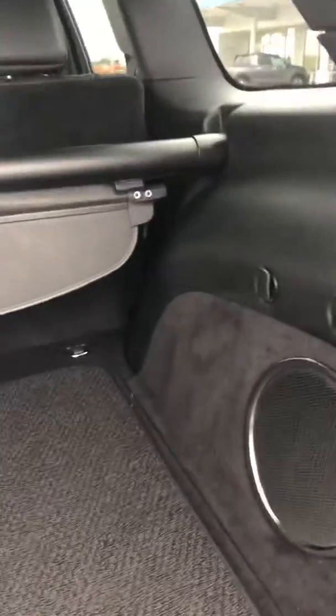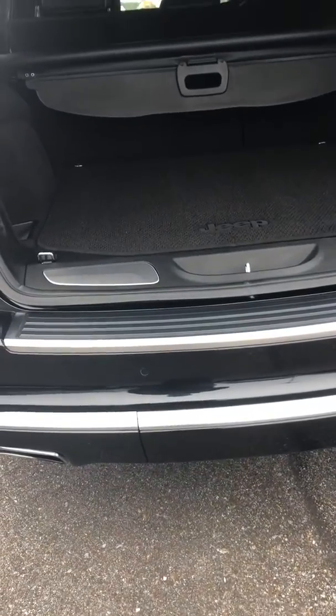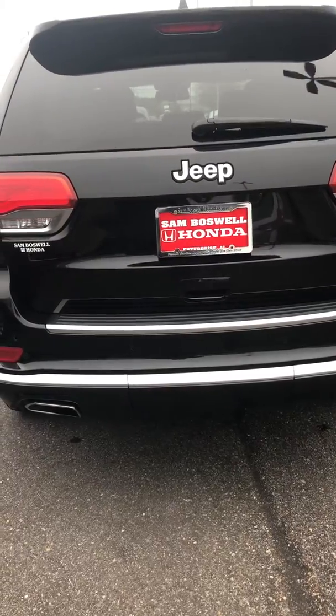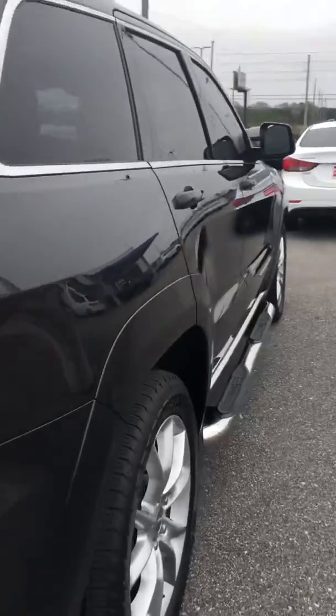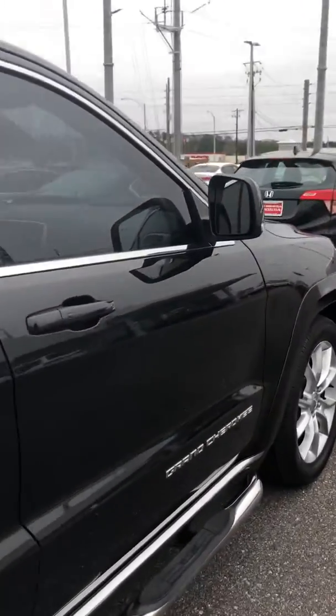Very nice large cargo area — it has plenty of room to store whatever you need in the back. Also it has an electronic lift gate. It does have the electronic fold-in mirrors.